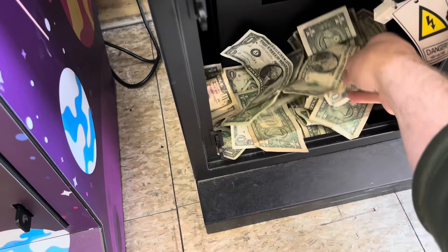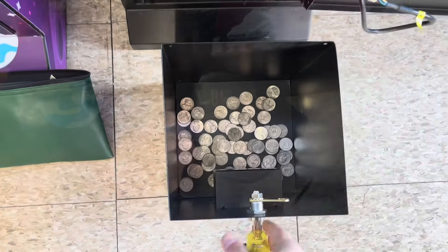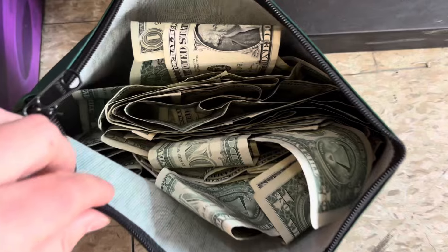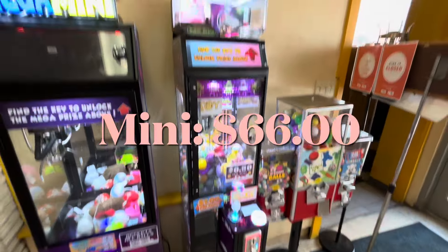Looking pretty solid here. Let's go ahead and pull the quarter bucket out. Alright, 51 dollars in cash, 15 dollars in quarter action, gives us a total of 66 for the two weeks on this machine.